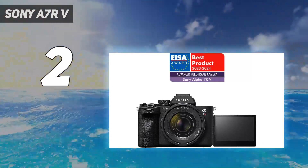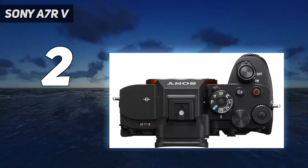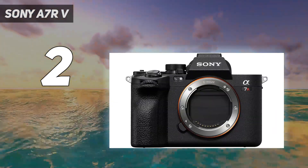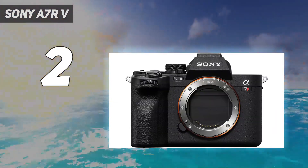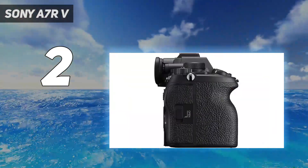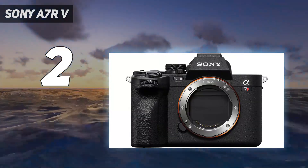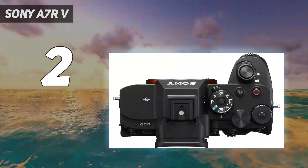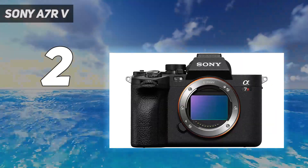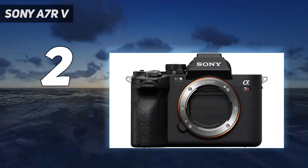Another new feature that we loved is the 4-axis, multi-angle 3.2-inch LCD screen, which is a vast improvement over the tilt-only screen featured on its predecessor, the A7R4. This screen is extremely versatile and can handle just about any angle you might choose to shoot at with no neck craning needed. You can flip it out to the side and spin it around to shoot vlogs or selfies, or tilt it down and out to bring the screen away from the ports when connecting microphones or monitors. To top it all off, it's 63% higher in resolution than the screen on the A7R4, making it vivid and detailed to use.